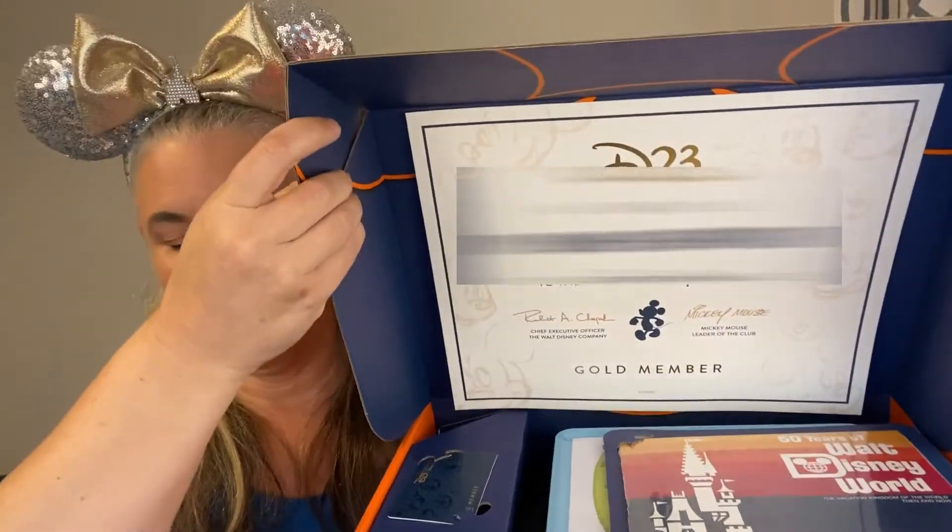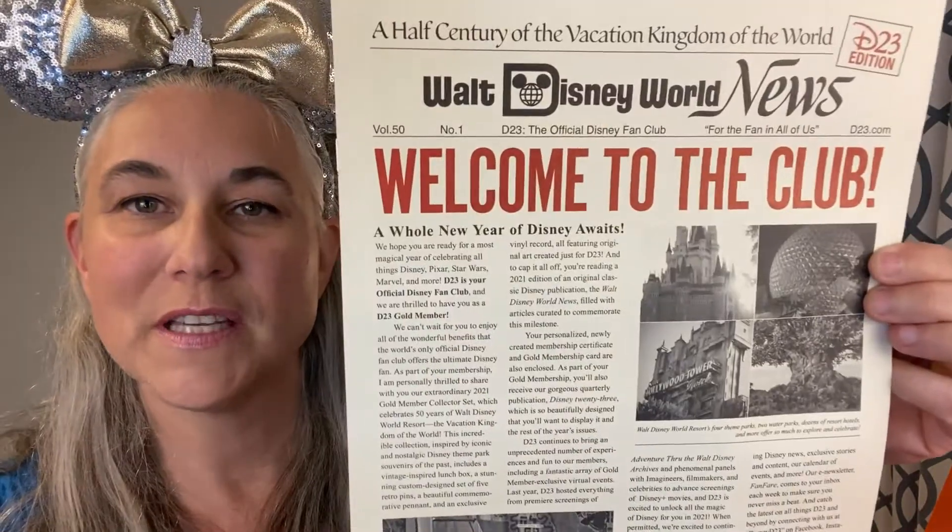Here we go. So let's open her up. My official Disney gold member certificate, which is part of the fan club. And this fell out — this is the welcome to the club Walt Disney World news.